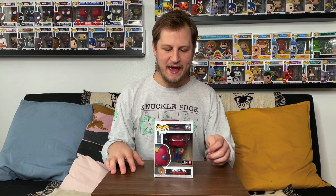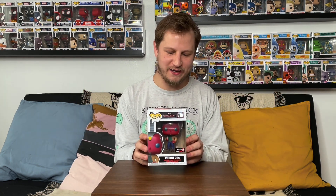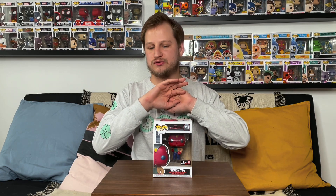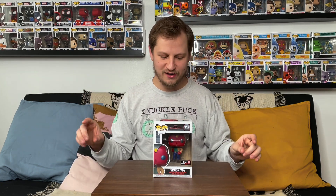Hey there guys, welcome back to the channel, thank you so much for watching today. Today we are going to be checking out a brand new Funko Pop that I got. It's from the upcoming Disney Plus Marvel show WandaVision, which is a show that we are looking forward to so much — it comes out tomorrow.